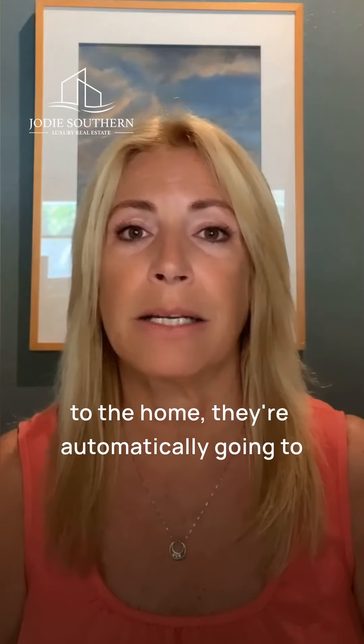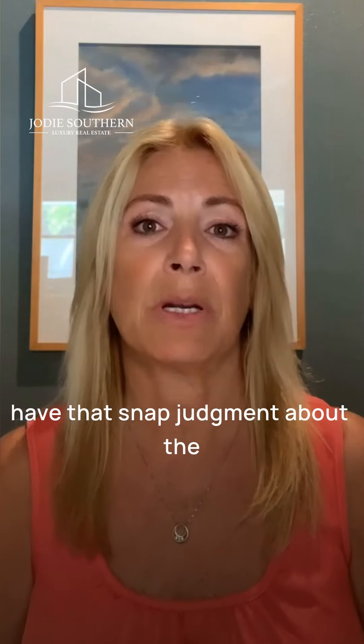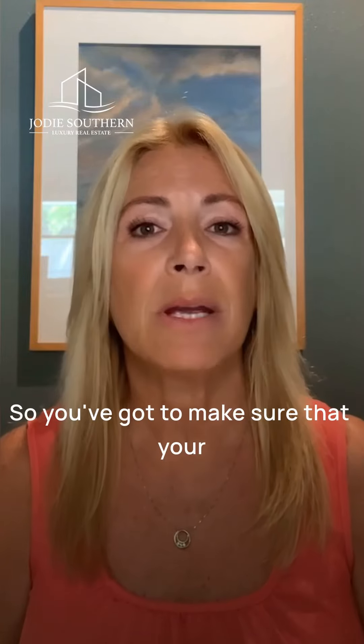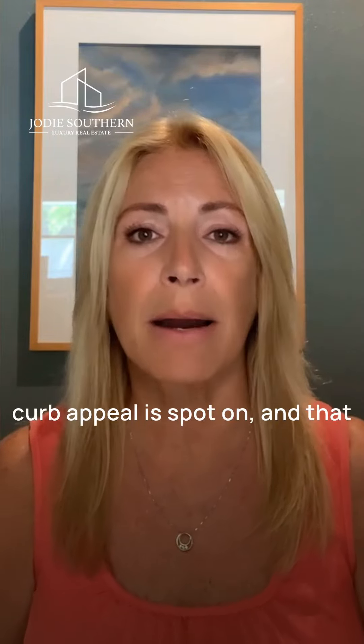As soon as a buyer drives up to the home, they're automatically going to have that snap judgment about the house based on the first impression. So you've got to make sure that your curb appeal is spot on.